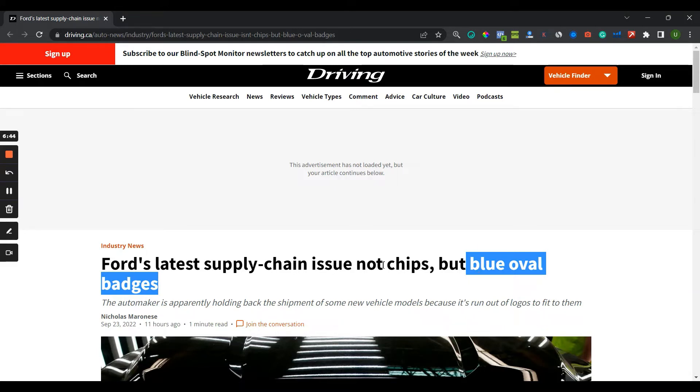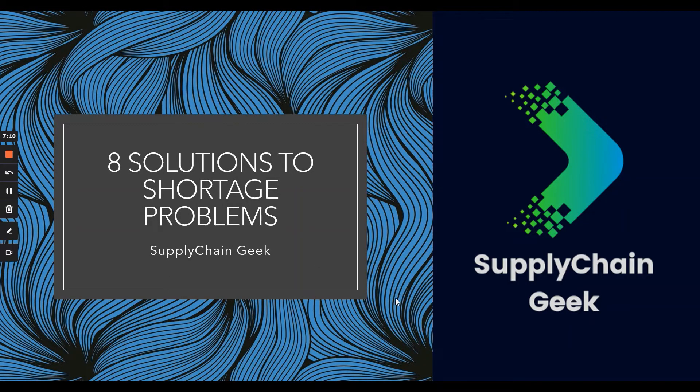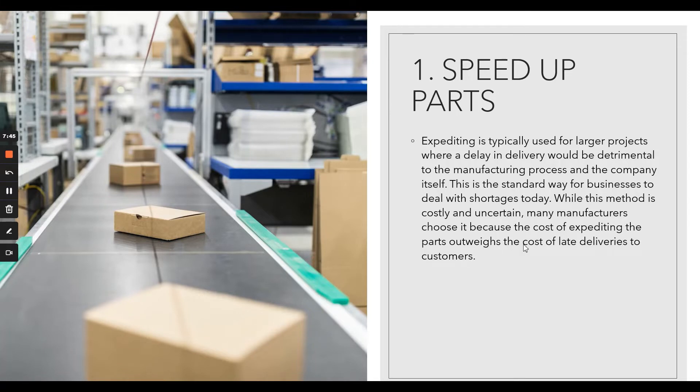I'll talk about eight methods that can help you avoid supply chain issues in terms of not having the proper components on time. Eight solutions to shortage problems. When you deal with scarcity it's not an easy task — there are numerous ways manufacturers can avoid it. There are methodologies and theories you can apply to proactively mitigate these problems.